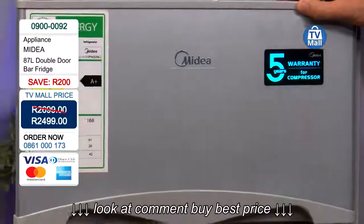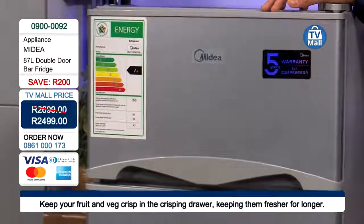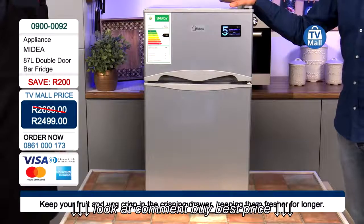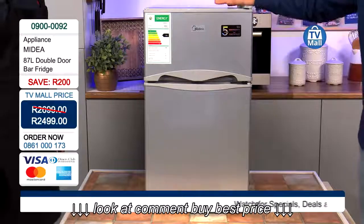Today for only R2,499 — save R200. Give us a call on 0861 000 173 or check us out on our website at tvmall.co.za.